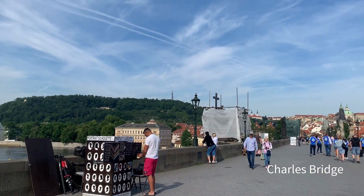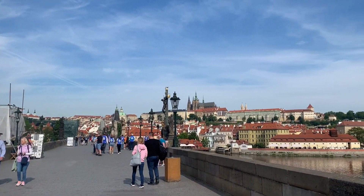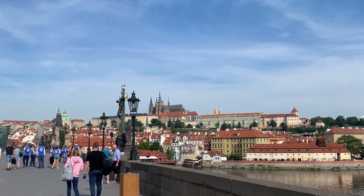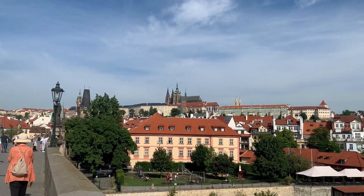It's amazing — on one side of the bridge you see nature, and then on the other side you can see all those buildings. We're going up there to Prague Castle.